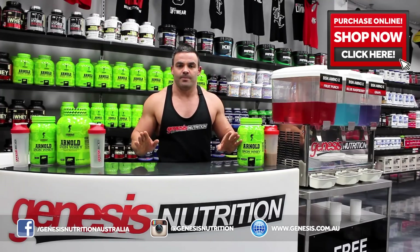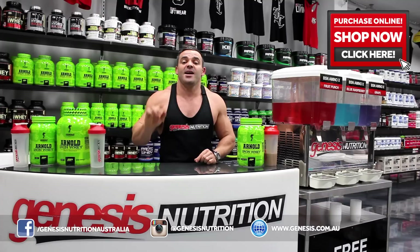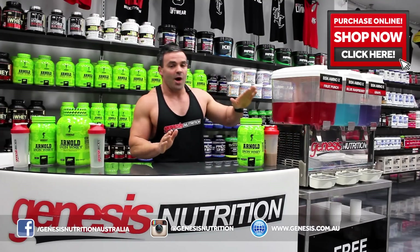We love Muscle Farm. We've got the core range in the store, we absolutely love it, and the products are always quality. Now, IronWay.